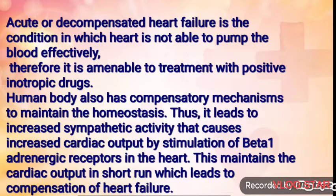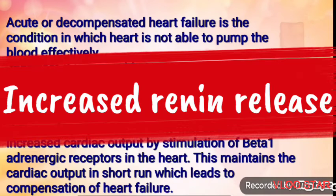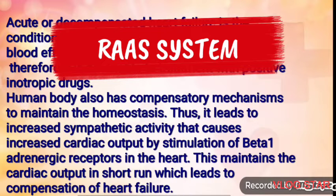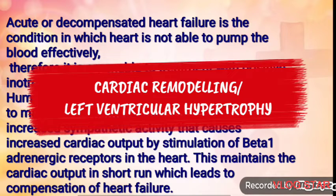Increased sympathetic activity also results in two other effects: vasoconstriction due to alpha-receptor stimulation, and increased renin release from the kidney due to beta-1 stimulation. Elevated renin stimulates the renin-angiotensin-aldosterone system, increasing angiotensin-2, which causes vasoconstriction, and aldosterone, which retains salt and water and is responsible for cardiac remodeling or left ventricular hypertrophy.